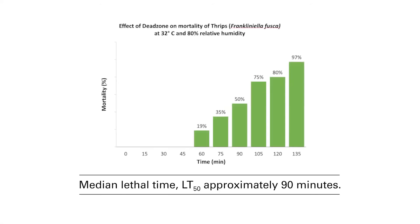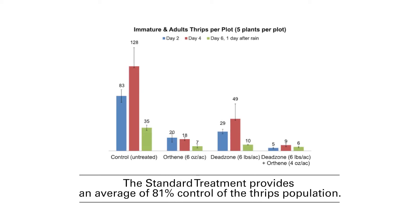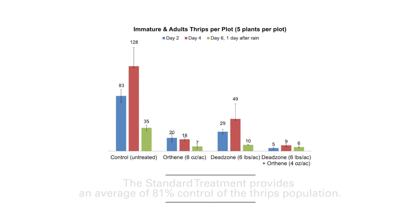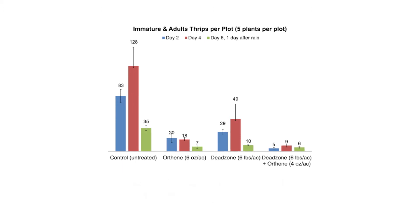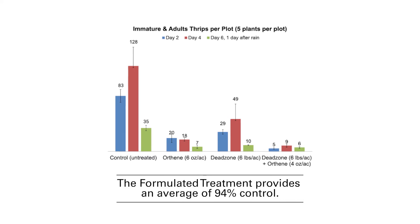The reported lethal time for control to 50% of the population is within 90 minutes. The standard treatment provided an average of 81% control of the thrips population. The Dead Zone treatment provided an average 67% control. The formulated treatment provided an average 94% control.